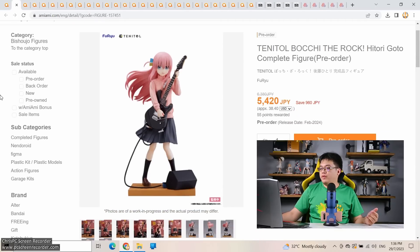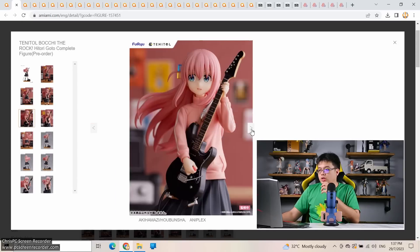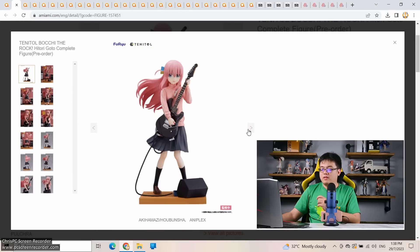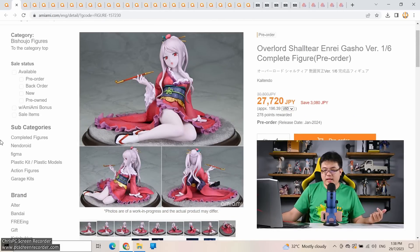Up next from Nendoroid we have Hitori Goto from Bocchi the Rock at 5,500 yen. While I normally can't recommend pre-ordering Pop Up Parade style figures, Nendoroid is safer. This is actually one of the safer pre-orders — there isn't much detail going on compared to the Hololive character earlier. She's wearing a plain jersey and plain black skirt with big eyes like K-ON characters. I don't see them messing this up. At 5,500 yen this is better value than even Pop Up Parades — you're getting a nicer base.